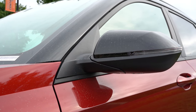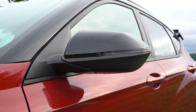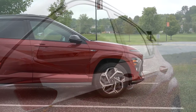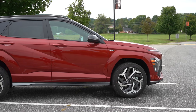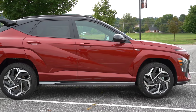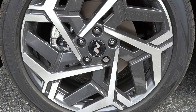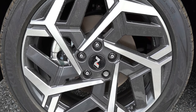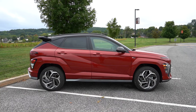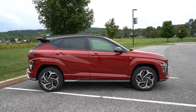Body-colored power-adjustable side mirrors come standard, though they'll be gloss black on the N-Line trim only, and heated with LED-integrated turn signals on the SEL and up. For wheels: 17-inch alloys on the SE, 18-inch alloys on the SEL trims, and 19-inch alloys on the N-Line and Limited — each with different designs. The N-Line gets N-logo center caps and N-Line badging on the front fenders. Overall, a pretty nice looking side profile.